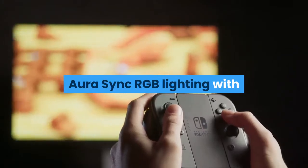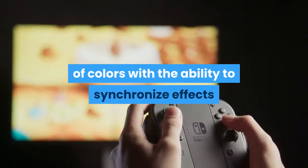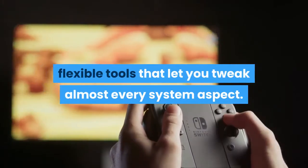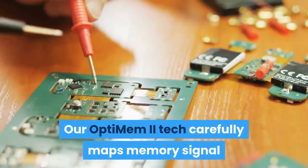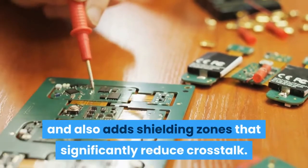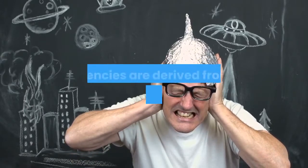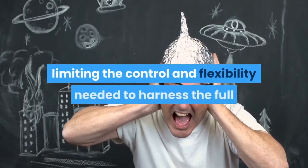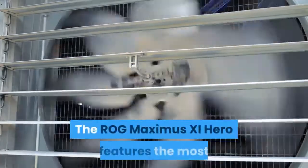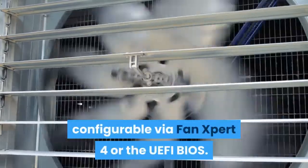Aura Sync RGB lighting with addressable headers features a nearly endless spectrum of colors with the ability to synchronize effects. We've loaded the ROG MAXIMUS 11 HERO with simple, flexible tools that let you tweak almost every system aspect. Our OptiMEM 2 tech carefully maps memory signal pathways across different PCB layers to reduce vias and adds shielding zones that significantly reduce crosstalk. By default, all of Coffee Lake's major bus frequencies are derived from the same reference clock, limiting the control and flexibility needed to harness the full overclocking potential of the platform. The ROG MAXIMUS 11 HERO features the most comprehensive cooling controls ever, configurable via Fan Expert 4 or the UEFI BIOS.